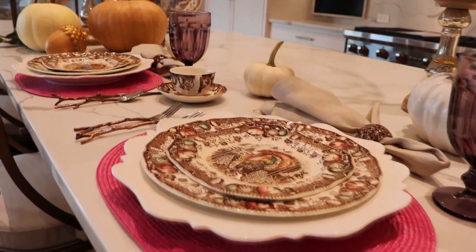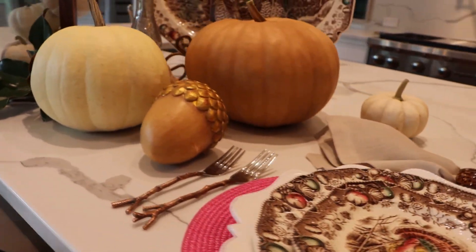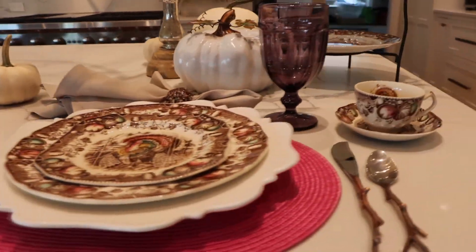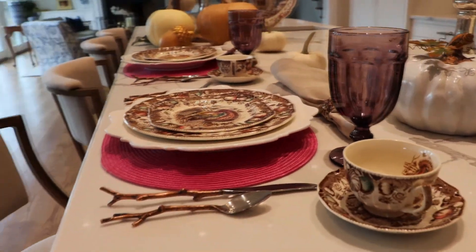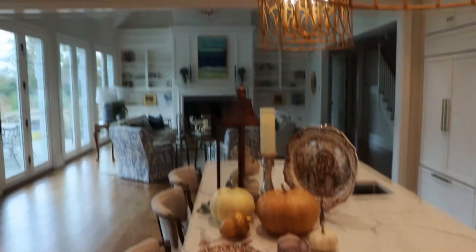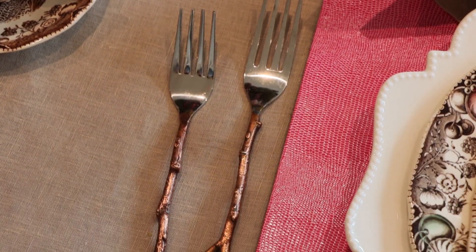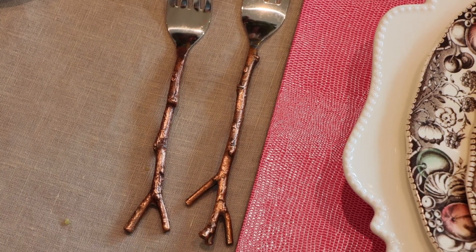Then there's the unexpected. You always want your table to have a surprise — you don't want people to feel they know exactly what's going to happen. The surprise on our table today is our flatware. It looks like branches, which is an important element on a table filled with organic features. It looks unexpected but fits right in. Always add something unexpected — it could be a small bowl of candy at each place, or a small floral arrangement. Add something that is not predictable.